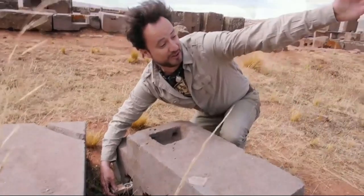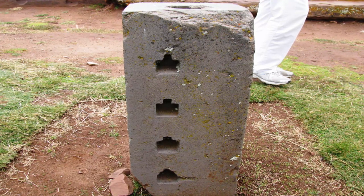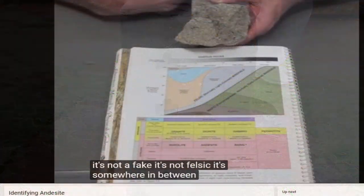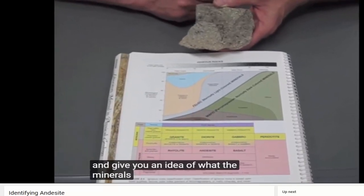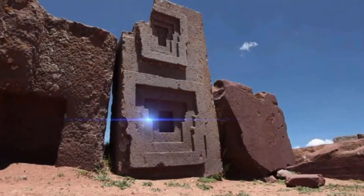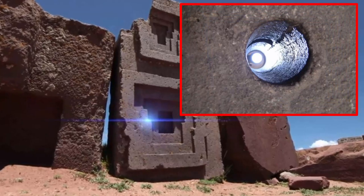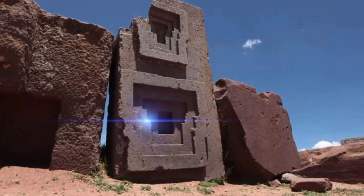Interestingly, after investigating possible causes for this magnetic characteristic, it was realized that the building material was not granite, as it had long been assumed, but was in fact andesite. Andesite is the most iron-rich volcanic material we are aware of. It can contain around 15% iron oxide and can have up to 4% magnetite. Thus, the stone could have already been displaying magnetic characteristics when placed where it now lay.